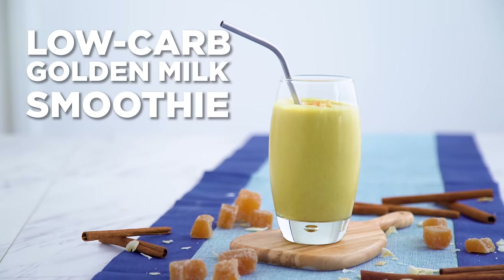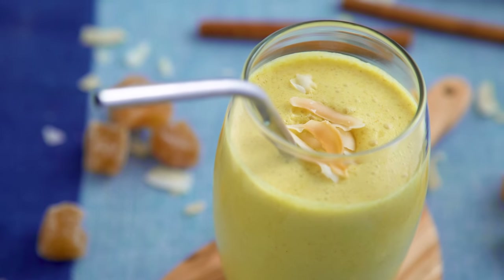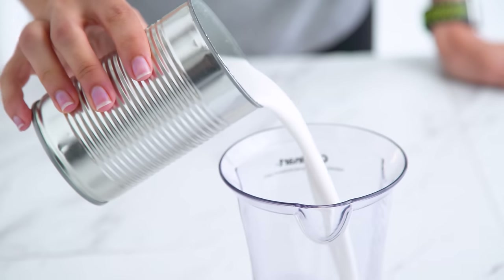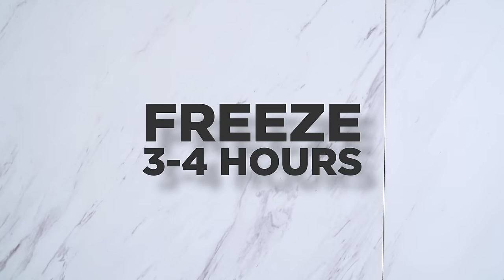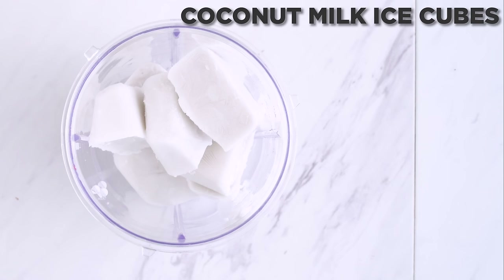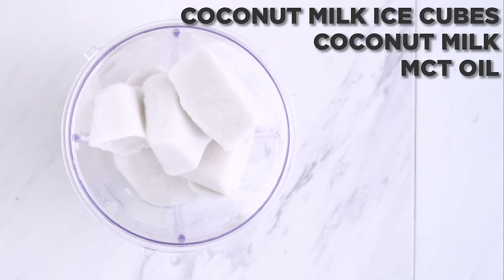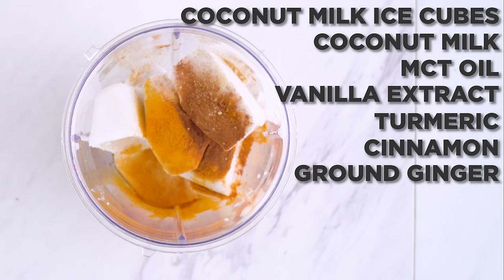Next up, a low-carb golden milk smoothie. I start with coconut milk from the can, shaken up — make sure it's really well integrated — then add that to an ice cube tray to make coconut milk ice cubes. They may separate a bit when freezing, but it's no biggie. Keep those in the freezer for whenever you need them for smoothies or cooking. Thaw them out for a few minutes before adding to your smoothie. For this smoothie I add coconut milk ice cubes with an additional splash of milk, MCT oil — which can always be coconut oil — vanilla extract, turmeric for a nutritious golden boost, cinnamon, ground ginger, and salt.